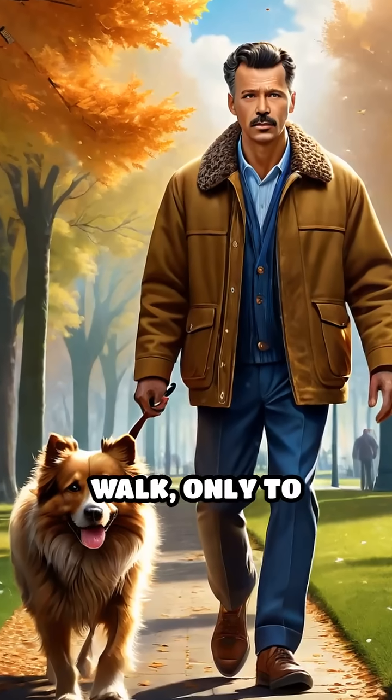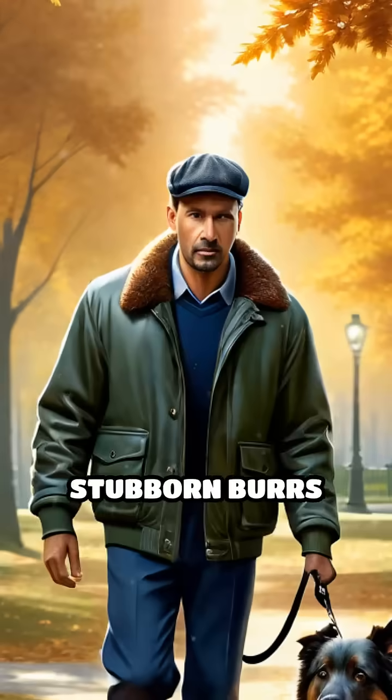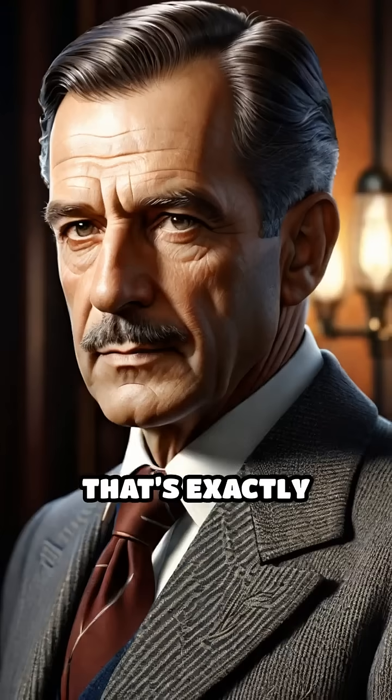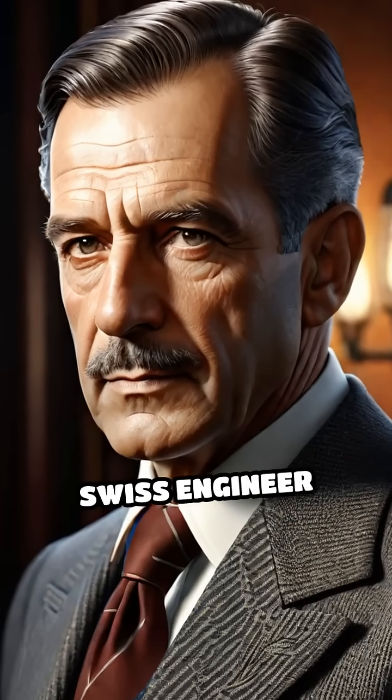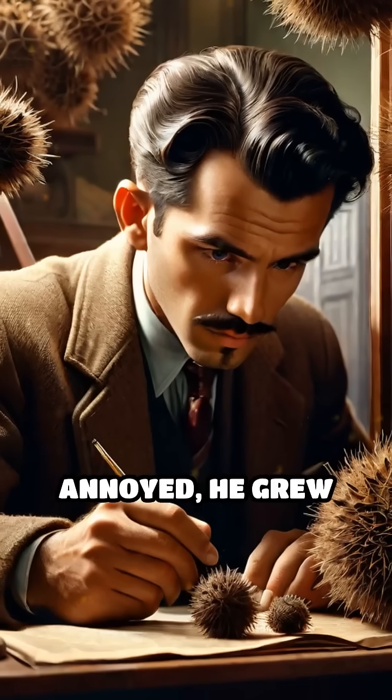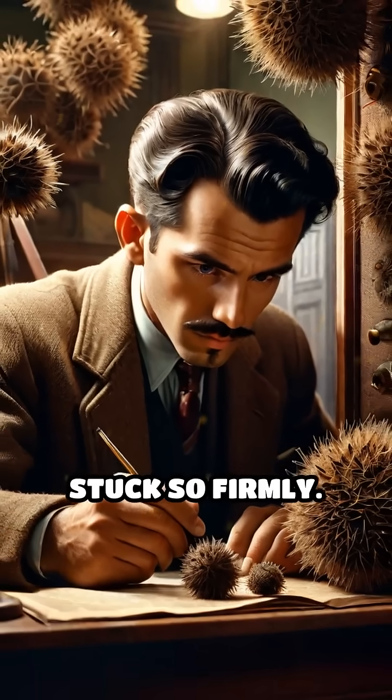Imagine taking your dog for a walk only to return home covered in stubborn burrs clinging to your clothes and your pet's fur. That's exactly what happened to Swiss engineer George de Mestral in 1941. Instead of being annoyed, he grew curious about how these tiny burrs stuck so firmly.